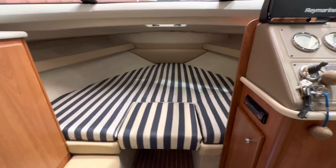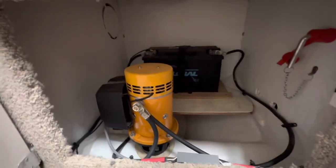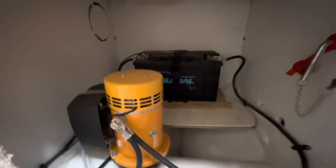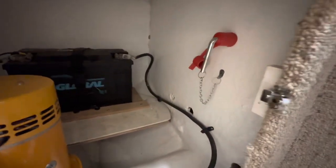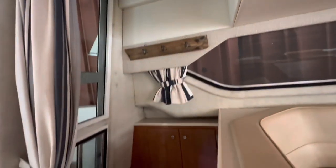Up forward there's a V-berth arrangement — a full-size double, a big berth actually. There's a forward cupboard which now houses the bow thruster with a dedicated bow thruster battery and isolator switch. You've got curtains for the back window and you can screen this area off.